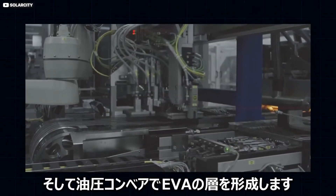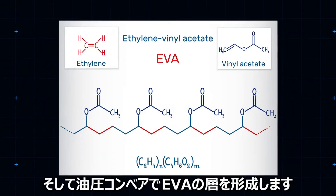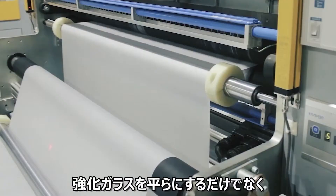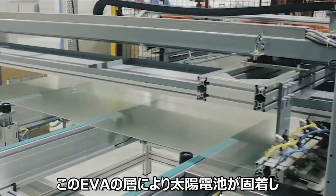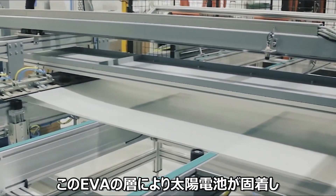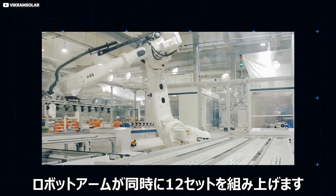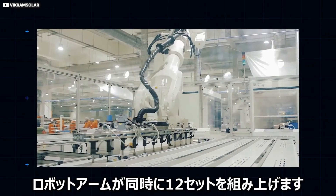Then a hydraulic conveyor system introduces a layer of EVA — that stands for ethylene vinyl acetate — to a flat pane of tempered glass. This EVA layer serves as an adhesive to hold fast the rows of solar cells that are automatically laid on the pane in a careful tile pattern by a 6-axis robot arm that can move 12 cells at once.